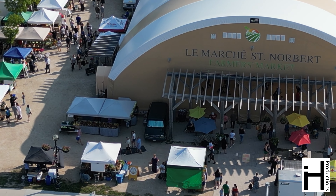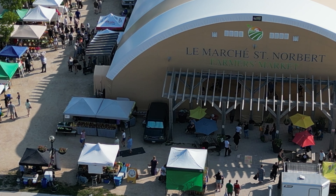Welcome back to the channel guys. Today we're in the south part of the city. In our series Drone Views Off, we're at St. Norbert's Market.